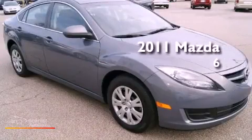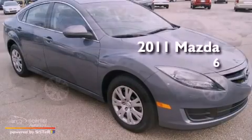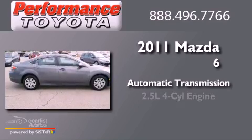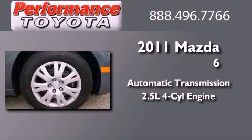This is a 2011 Mazda 6. This vehicle has seating for five adults and an inline four-cylinder engine.